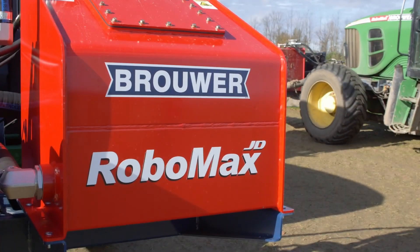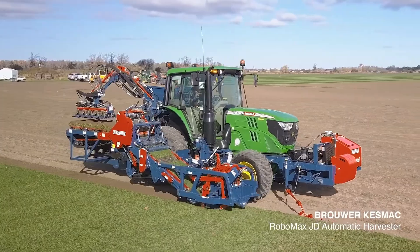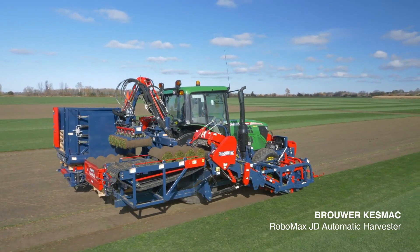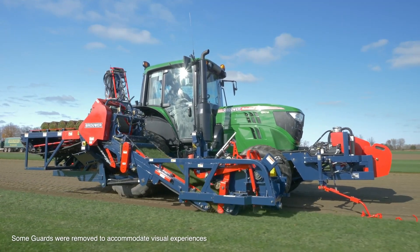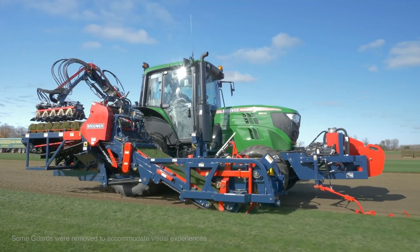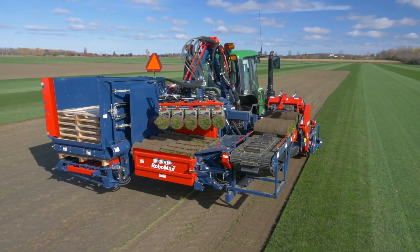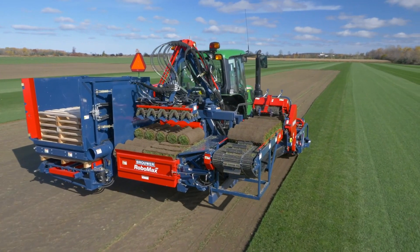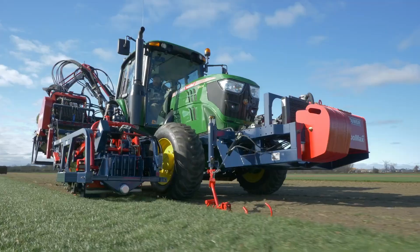Some of you might think cutting grass is a simple job — a spot of exercise with a motorized lawnmower. But try telling that to a farmer who has to manage acres upon acres of the stuff. That's where the Brower Kesmack Robomax JD comes in, a machine so ingenious it practically redefines the phrase 'making hay while the sun shines.' We're talking about a John Deere 6130M with more tech crammed into it than a Silicon Valley startup.